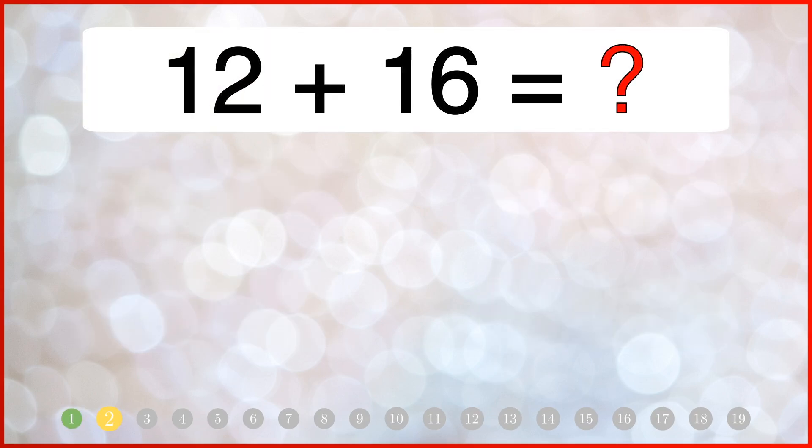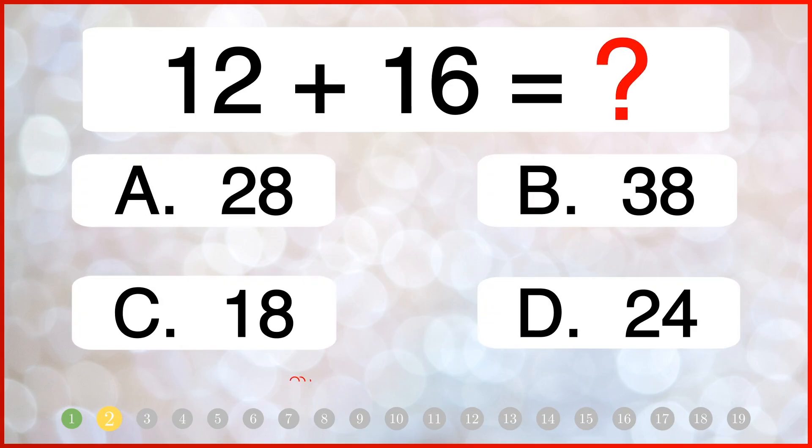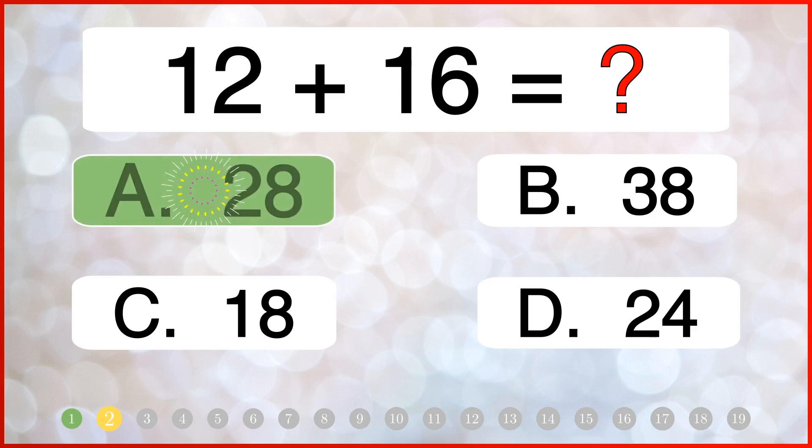How much is 12 plus 16? The correct answer is 28.